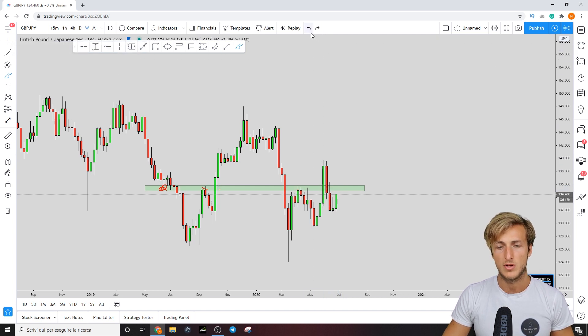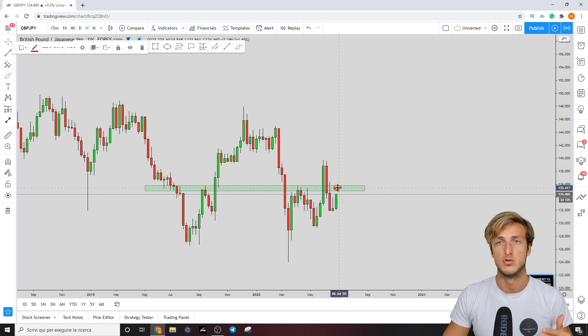On the weekly time frame it appears immediately clear that this is a level the market is supposed to test and reject to the downside, at least from a short-term perspective — meaning we want to see a reaction to this area.